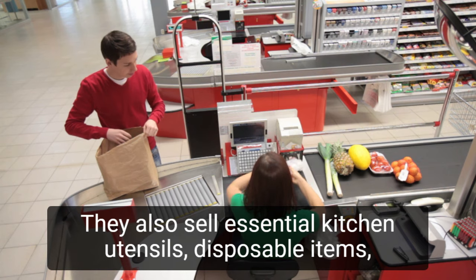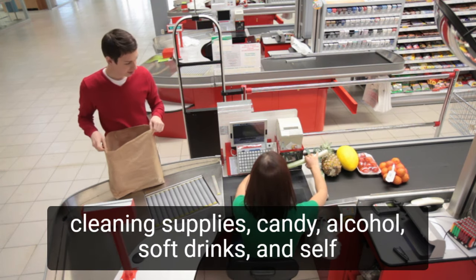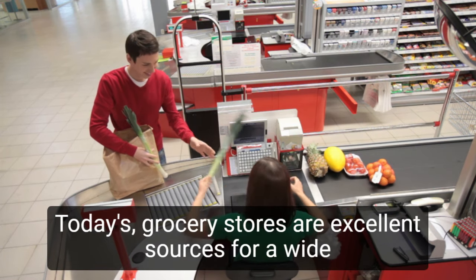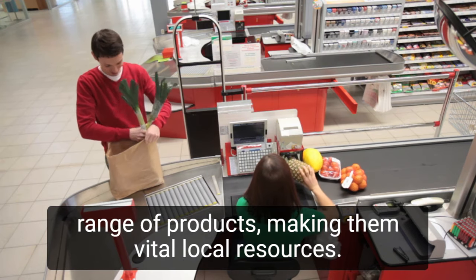They also sell essential kitchen utensils, disposable items, cleaning supplies, candy, alcohol, soft drinks, and self-care products. Today's grocery stores are excellent sources for a wide range of products, making them vital local resources.